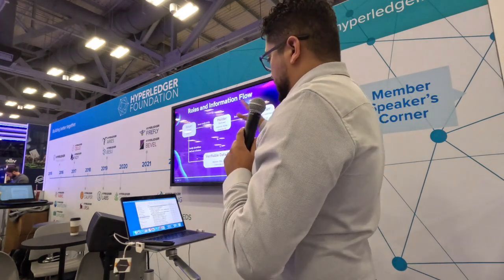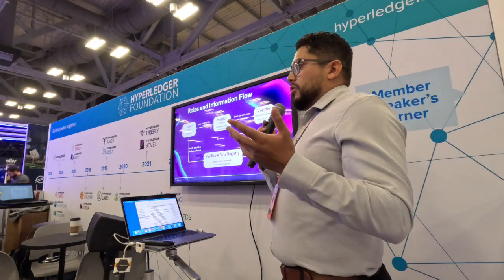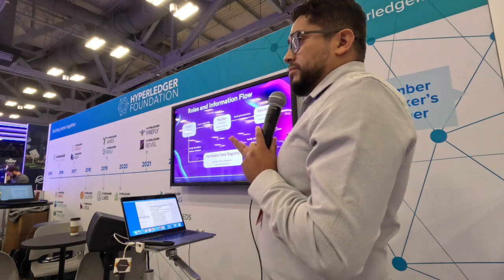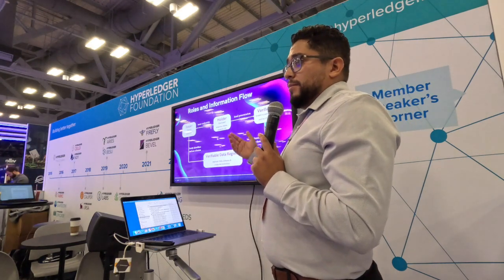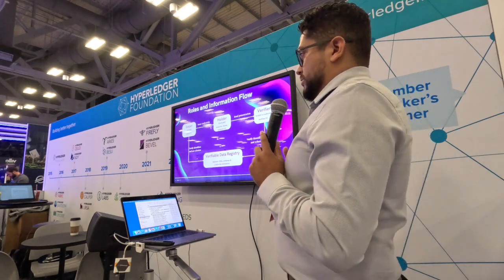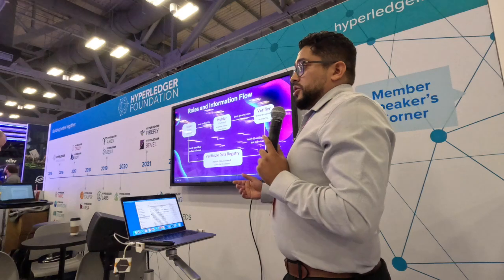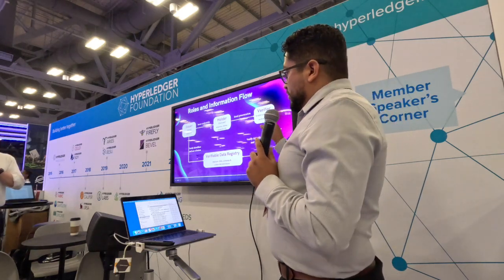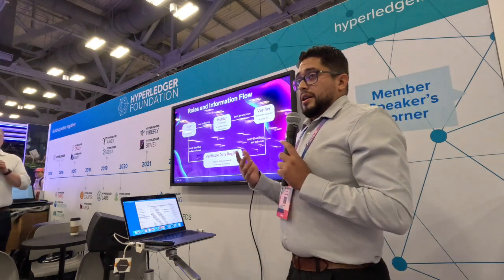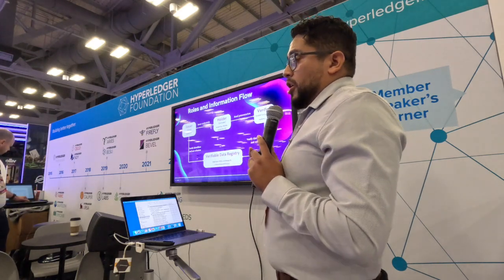What are the flow and roles in the decentralized identity world? In the normal process — like buying a six-pack at a liquor store — you'd present your ID to confirm your age. To get a driver's license, you have an issuer like the DMV, a holder who holds the ID, and a verifier — the clerk. All of this connects to the verifiable data registry, the blockchain. We're essentially taking IDs and putting them on the blockchain, making the process more frictionless and assuring users their data is protected.